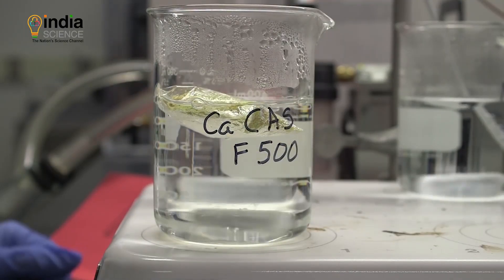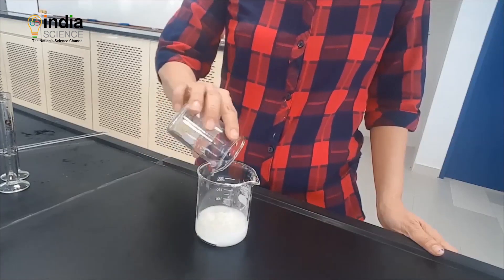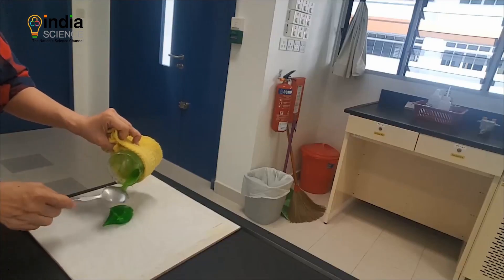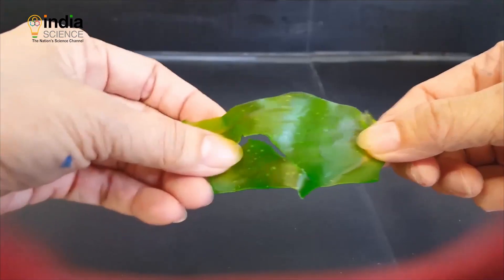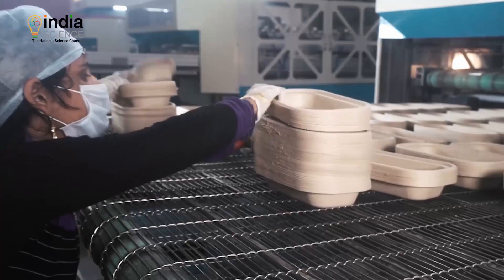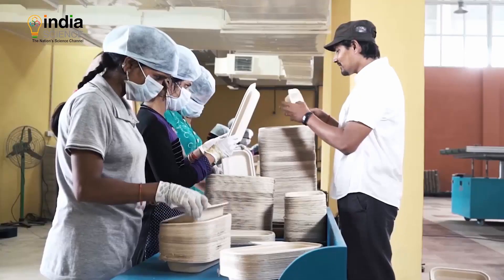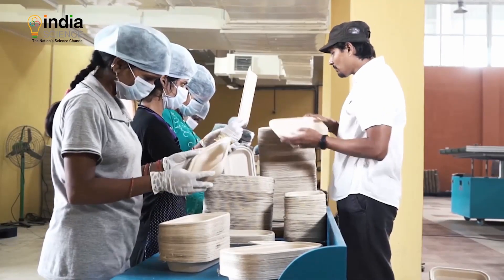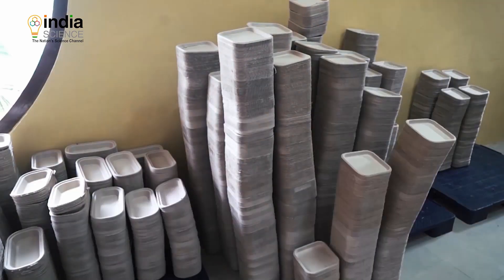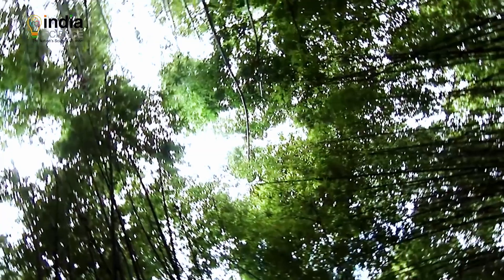Cornstarch and sorghum loose fill can be used the same way as regular polystyrene loose fill. Wood pulp cellophane — a sustainable younger sibling of traditional cellophane — is made from FSC-certified wood pulp and is certified biodegradable.